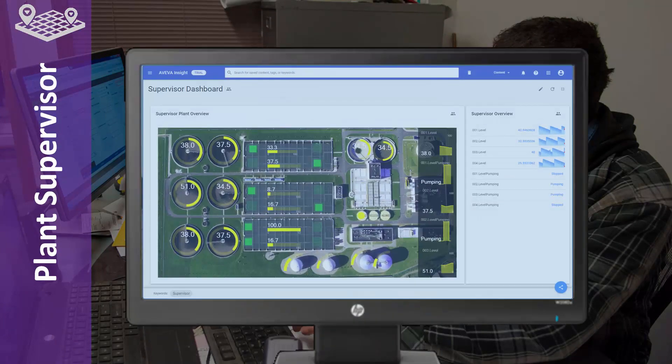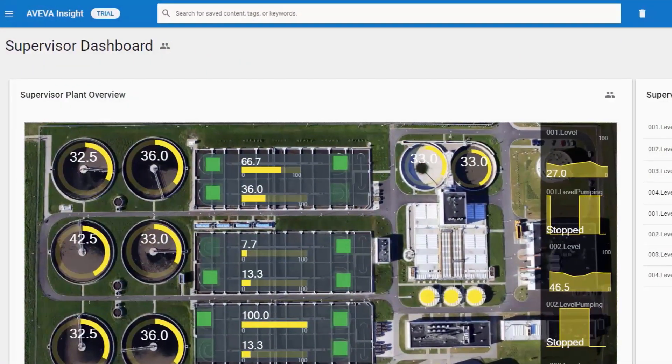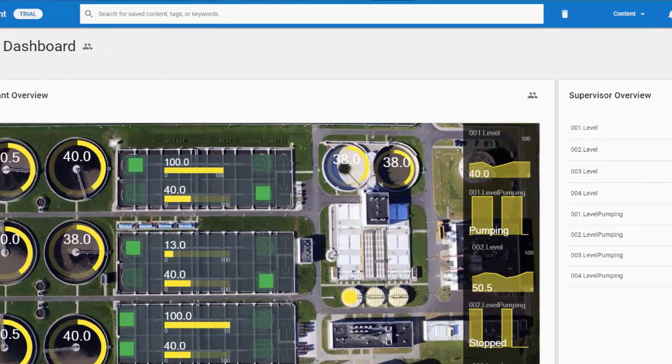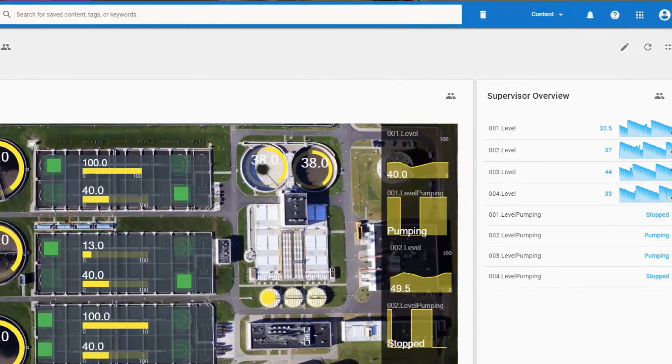Take the example of a plant operation supervisor or manager. They're more interested in the macro level operation of their facility. Having access to a visual dashboard tied to live data of their monitoring and control system allows them to, once again, be more effective at their job.